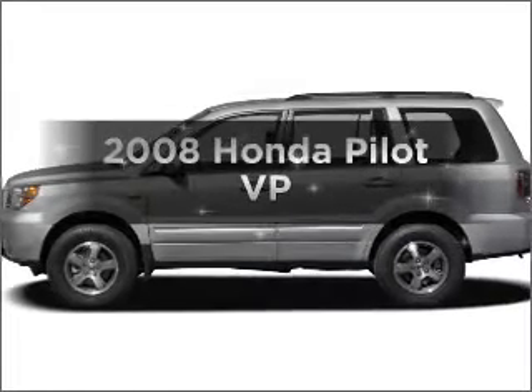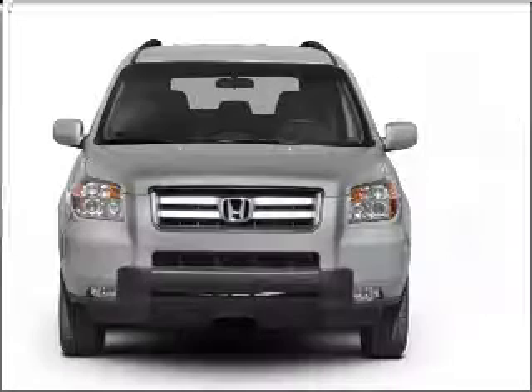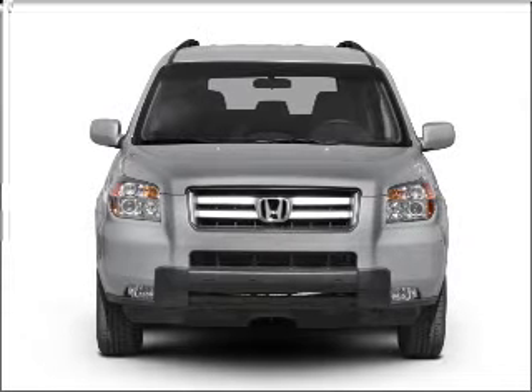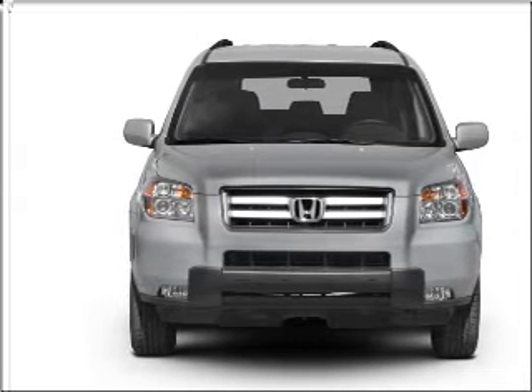Introducing the 2008 Honda Pilot — everything you need under one roof with this great vehicle. With a solid six-cylinder engine that responds smoothly to its five-speed automatic transmission.